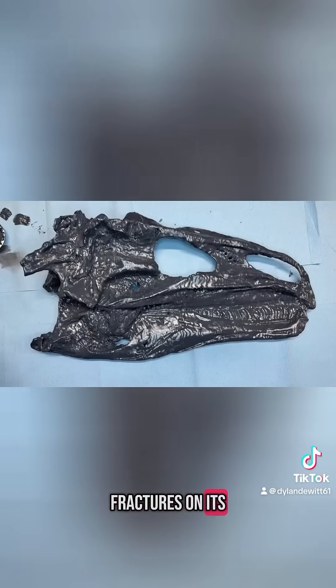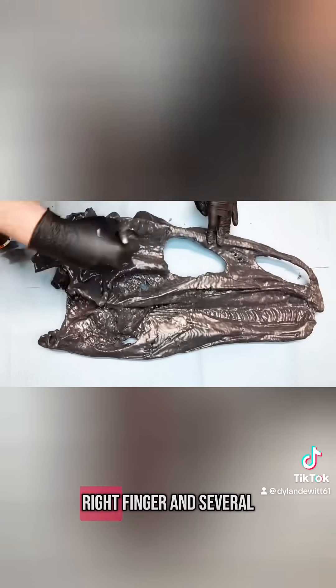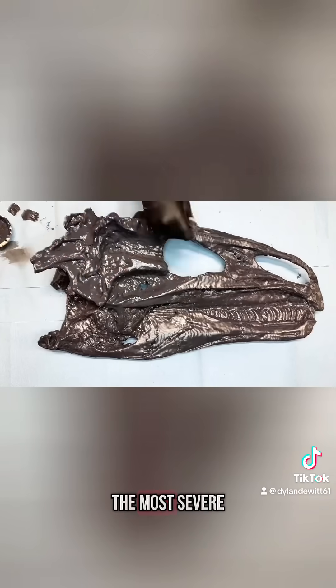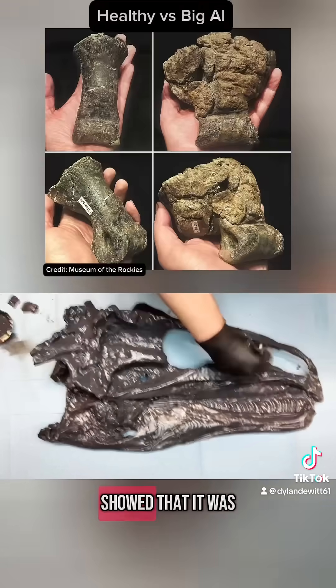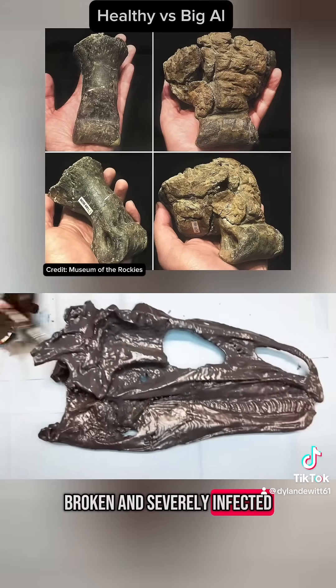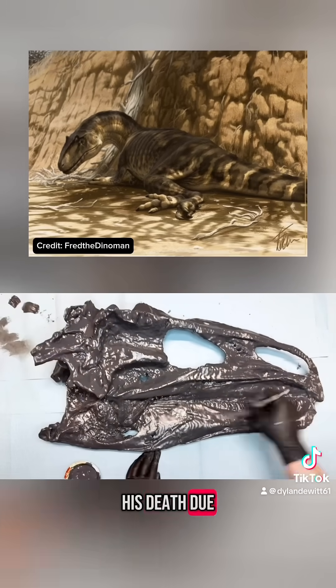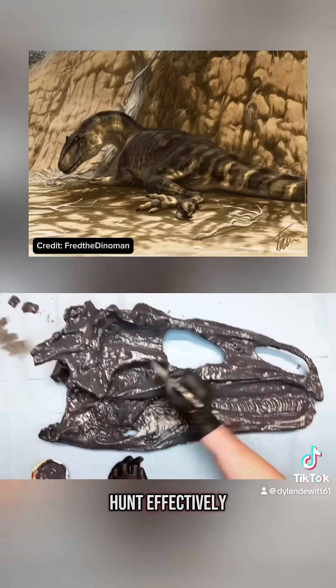In addition, it had severe bone fractures on its shoulder blade, hip bone, right finger, and several of its foot and toe bones. The most severe was its middle toe bone, which showed that it was broken and severely infected, causing intense discomfort and was likely the cause of his death due to inability to hunt effectively.